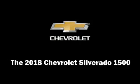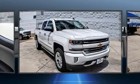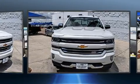Come test drive this 2018 Chevrolet Silverado 1500. This 4-door, 5-passenger truck provides a satisfying ride for all passengers.